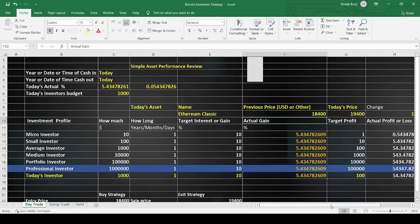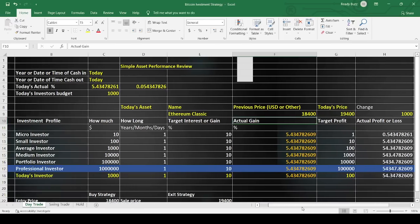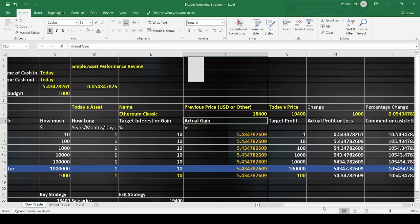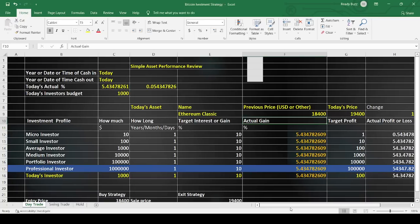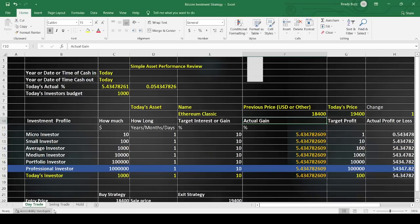A micro investor at 5% is going to get about 50 cents. A small investor is going to get about $5. The impact really shows up at $50,000 — multiplied by maybe 20 days in a month, that's close to a million. For someone investing $1,000, you're going to be getting around $54 for this trade — $54 a day. Over 20 days, that's about a $1,000 return. So set your buy order around $18,400 and your sell around $19,400.